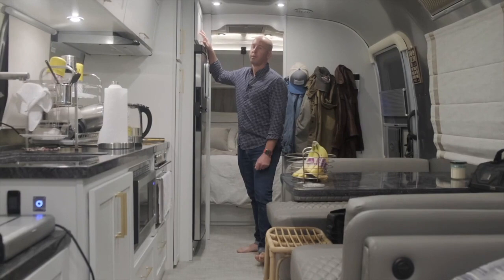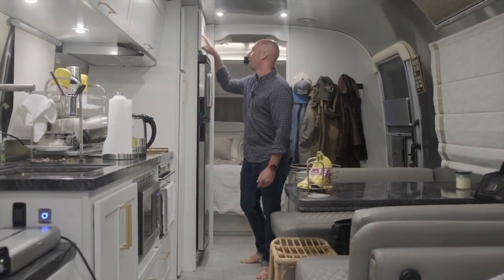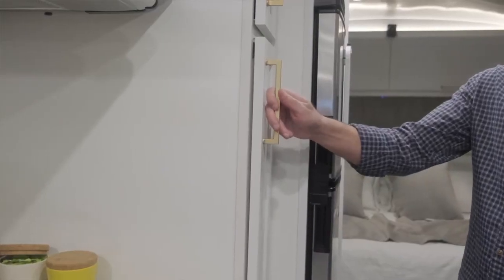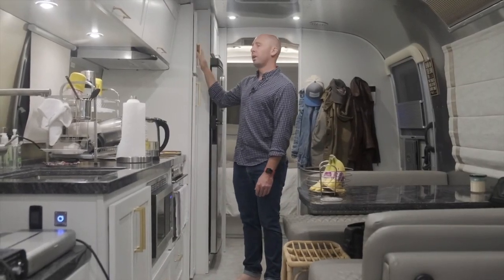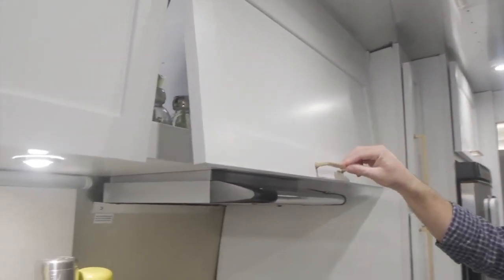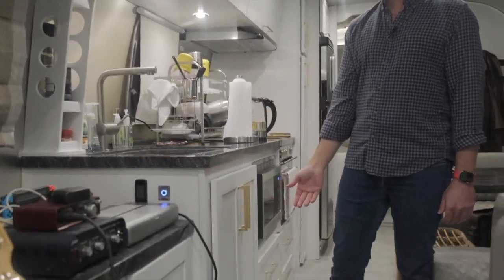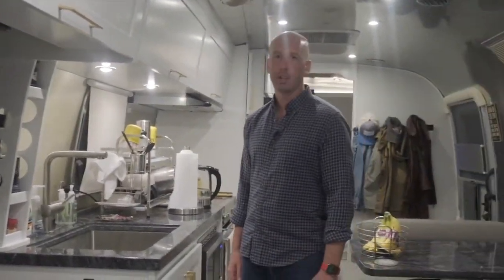There's storage everywhere in the kitchen. I have other appliances that aren't set up right now. The pantry slides out here, and there's more pantry storage above. There's also storage for glasses, cups, plates, and bowls. Under here is a trash can, and there are drawers that pull out for larger and smaller utensils, steak knives, things like that.